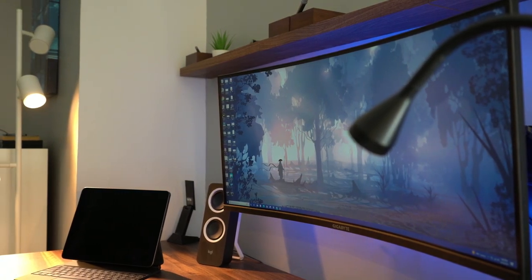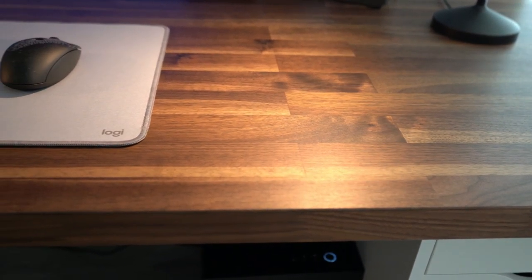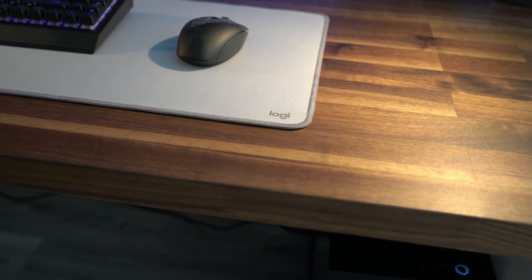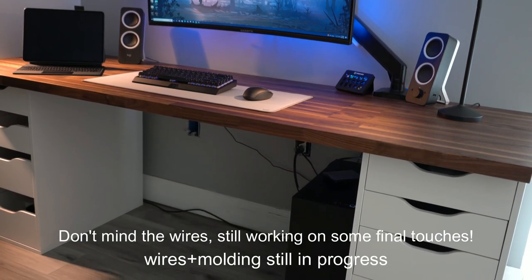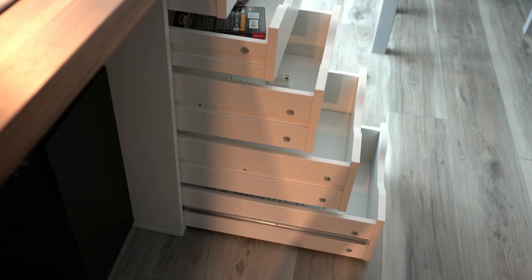Let's start with the desk. This is an IKEA Karlby countertop — the walnut veneer — 74 inches end to end, so it is quite wide and very spacious, exactly what I wanted. This is sitting on top of two Alex drawers, which are very spacious. They hold a ton of things: pencils, pens, notebooks, all of that — even memory cards and external hard drives.